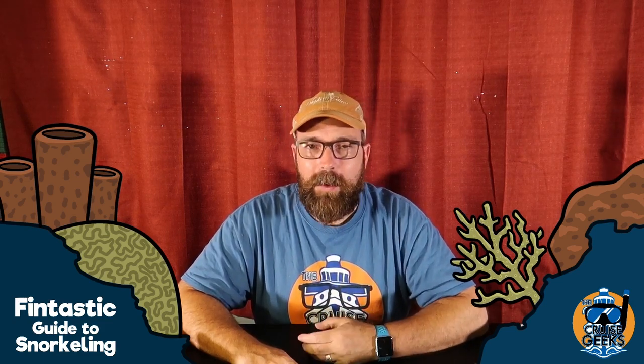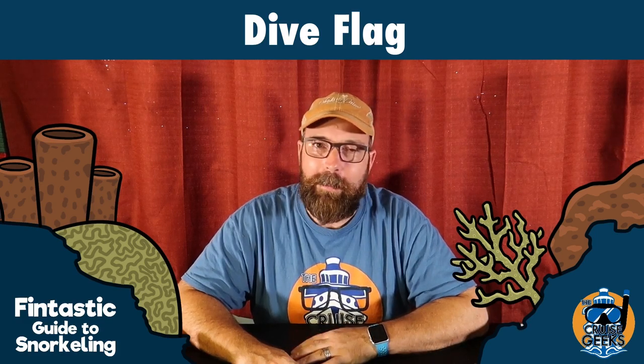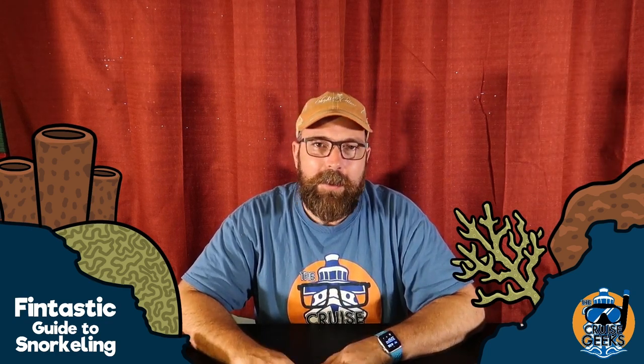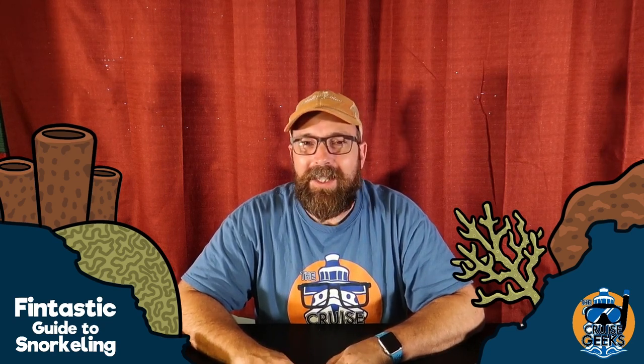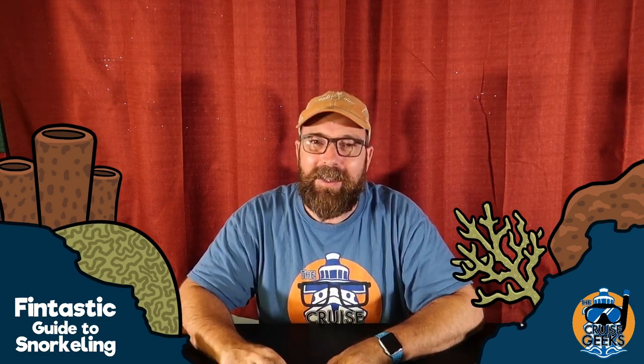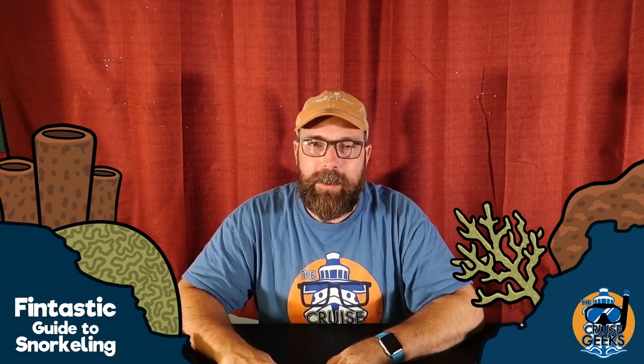The final thing to mention is a dive flag — a safety feature depending on where you're snorkeling. If you're snorkeling on your own off the beach or a boat, you need a dive flag if there's boat traffic nearby — you don't want to get hit by a boat. You can get inflatable ones that deflate down small and carry with you. They're inconvenient, but it's better to be inconvenienced than hit by a jet ski. Most organized snorkeling situations — swimming zones or guided boat trips — already have dive flags and are watching out for you.